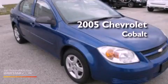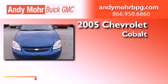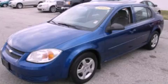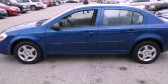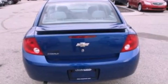This is a 2005 Chevrolet Cobalt. Features include air conditioning, a folding rear seat, a rear window defroster, a CD player, an independent rear suspension, and an engine immobilizer theft deterrent system.